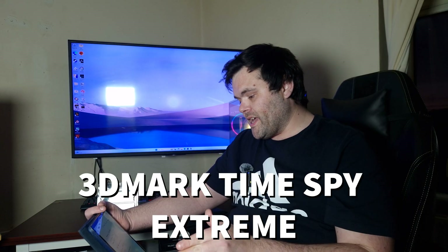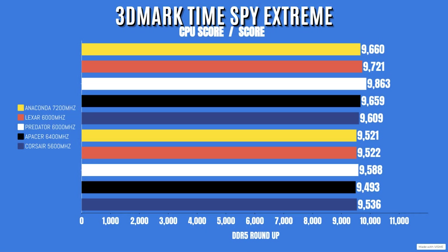For 3DMark Time Spy Extreme, CPU and overall scores: Anaconda 7200MHz — CPU score 9,960, overall 9,552. Lexar — CPU 9,721, overall 9,522. Predator — CPU 9,863, overall 9,588. Apacer — CPU 9,659, overall 9,536.